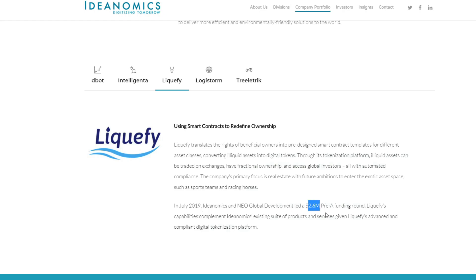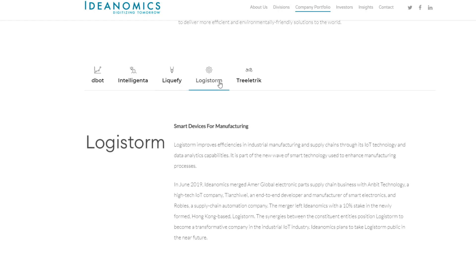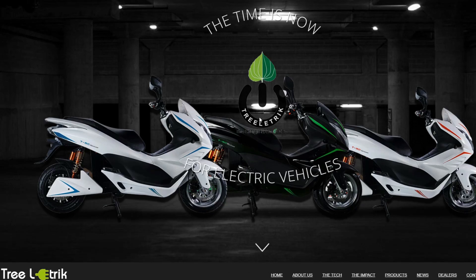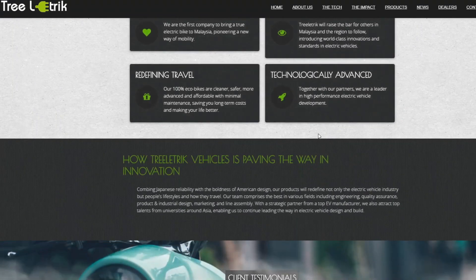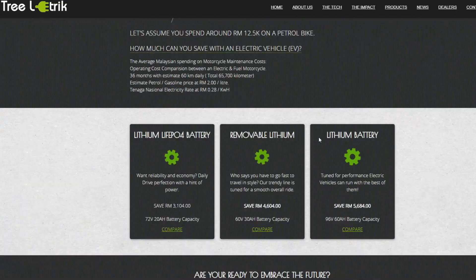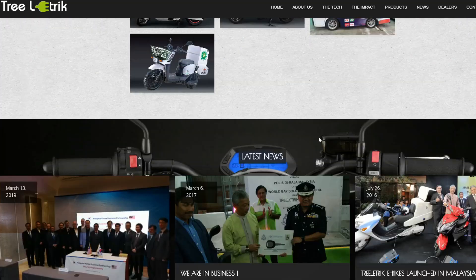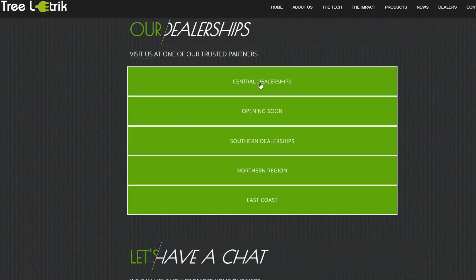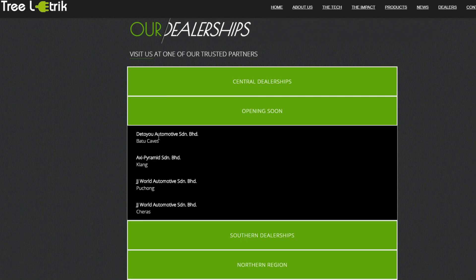Ideanomics has led $2.6 million in pre-funding for Liquify. Then there is Logistorm — Ideanomics has 10% in there. And then Treelink, which is the first company to bring true electric vehicle bikes to Malaysia, invested back in March 2019. Some of the significant things here are their current expansions — they do have existing dealerships, but the significant ones are the ones to be open soon, with it looking like four dealerships coming up.